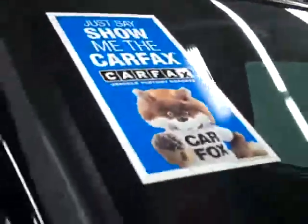These Nitto Terra Grappler All Terrain tires have a little under 50% of their tread, and this vehicle has a clean Carfax.